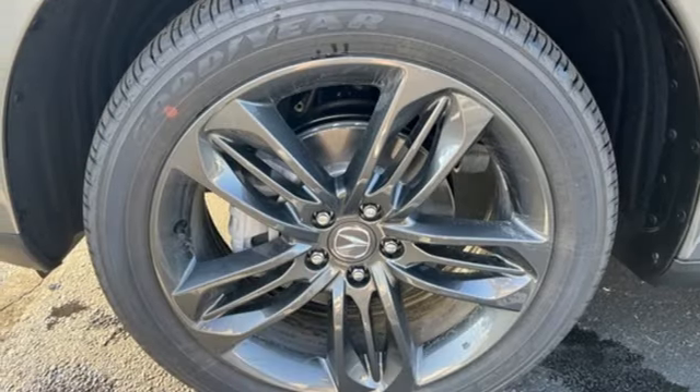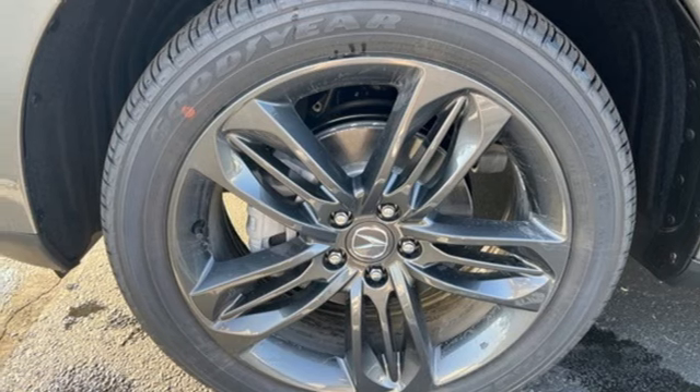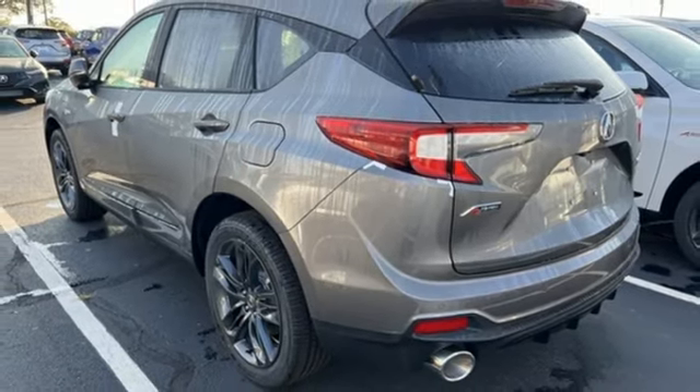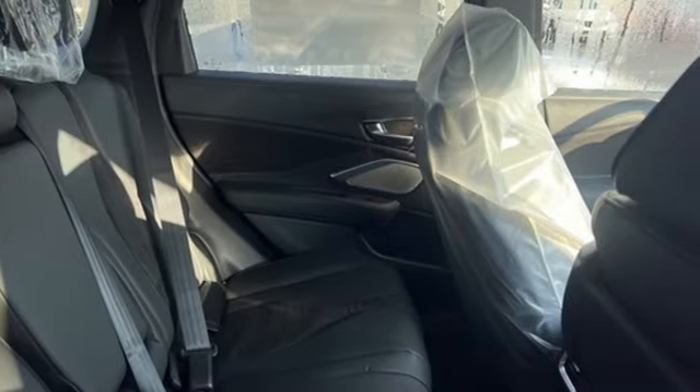Auto-dimming rearview mirror. Streaming audio. Memory exterior door mirror settings. Driver memory seats. Front and rear parking sensors. And automatic transmission.